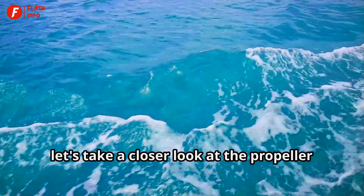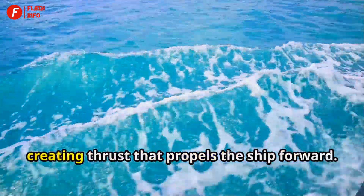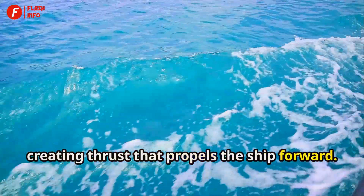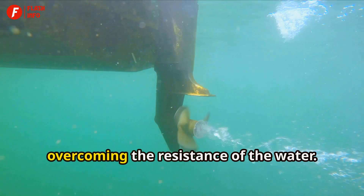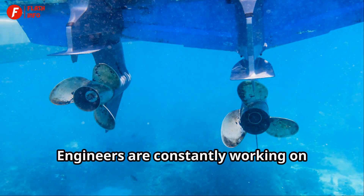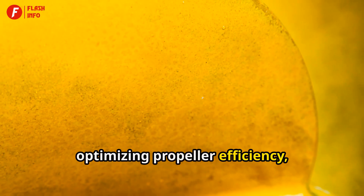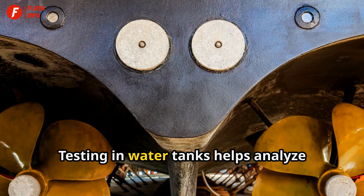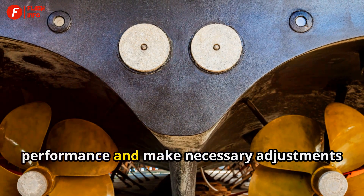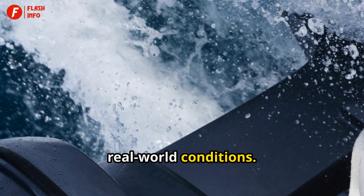Before we wrap up, let's take a closer look at the propeller in action. Notice how it pushes the water, creating thrust that propels the ship forward — overcoming the resistance of the water. Engineers are constantly working on optimizing propeller efficiency, tweaking designs to get the best performance. Testing in water tanks helps analyze performance and make necessary adjustments before the propellers are used in real-world conditions.